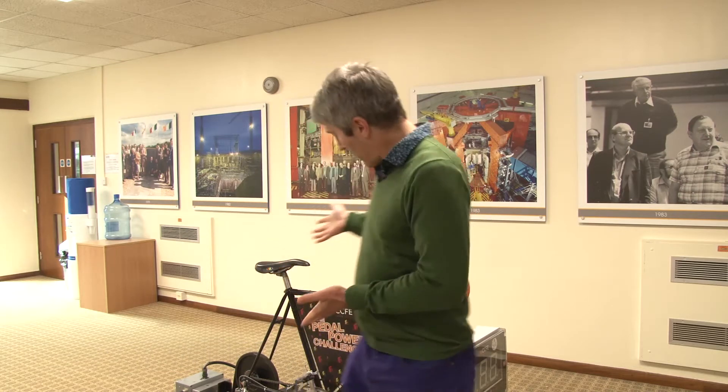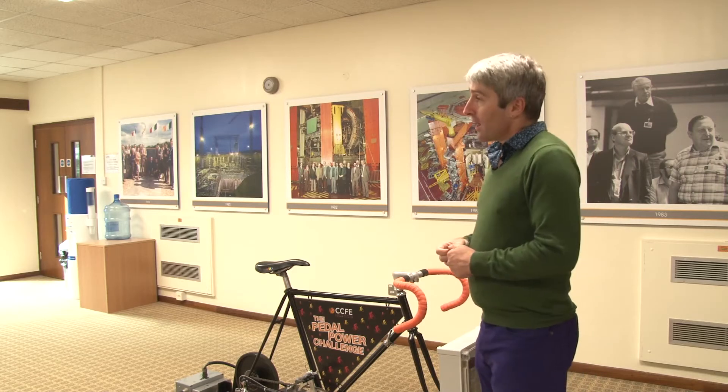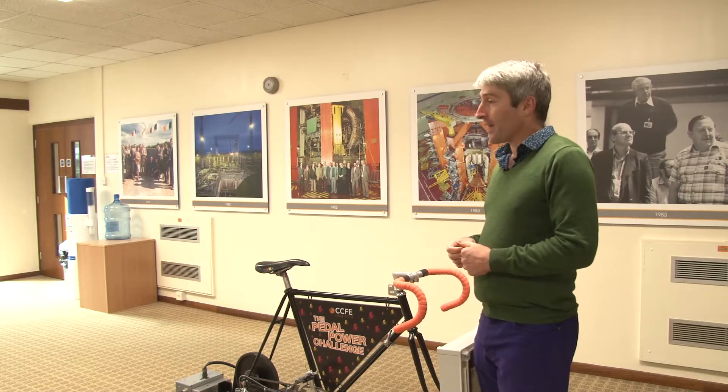Hi, I'm Phil Dooley from EFTA. I'm here at JET and I wanted to show you the bike from our Fusion Expo. But that's on tour around Europe, so we've borrowed one from CCFE. And here it is, and it comes with a free engineer, power supply engineer Rob Salmon.